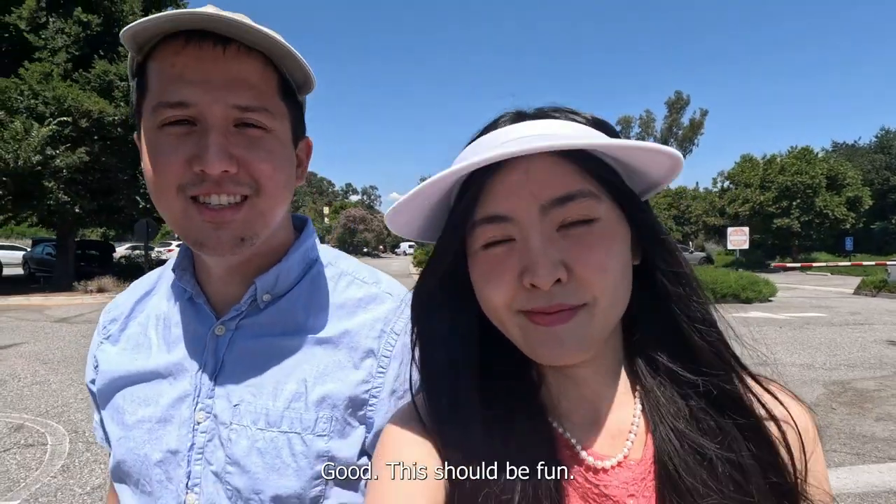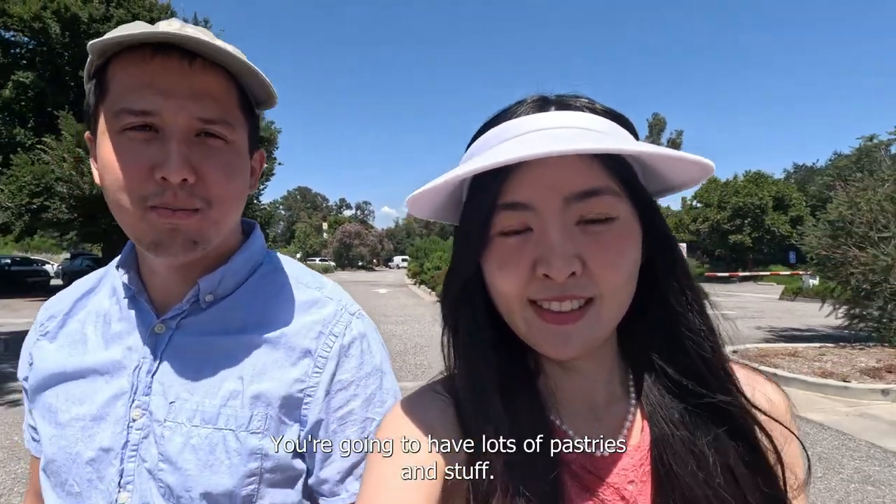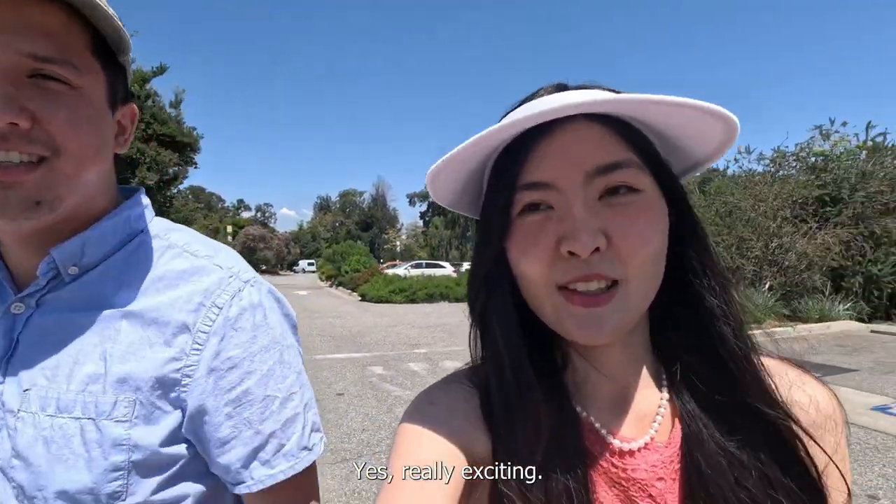It should be fun, yeah! We're gonna have lots of pastries and stuff. Really excited!